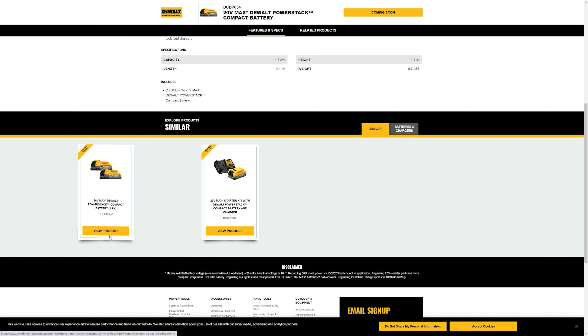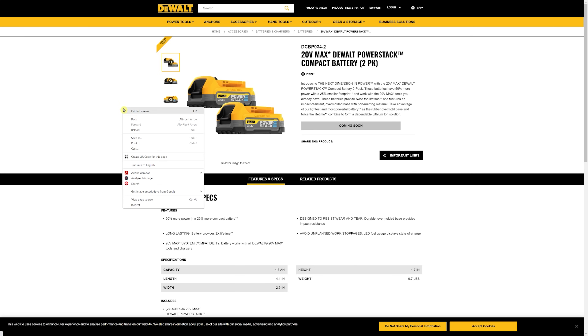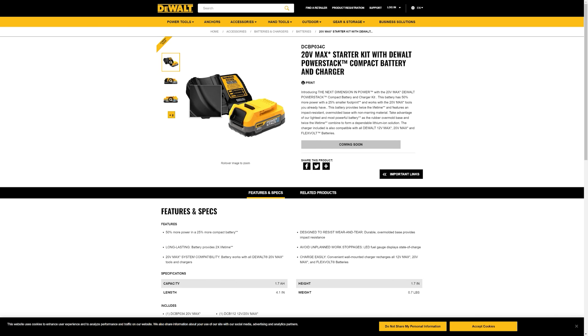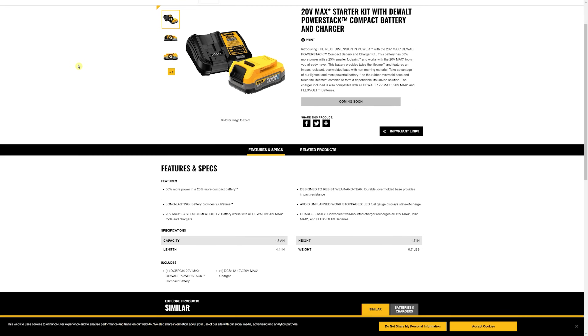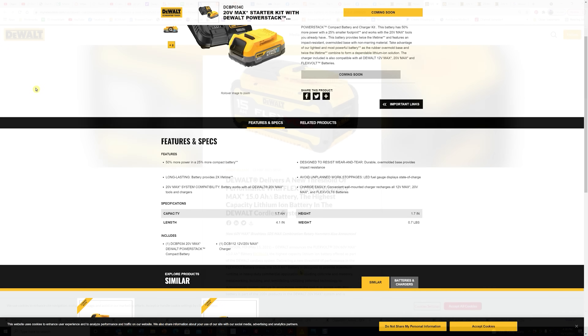They've also got a kit you can purchase with two batteries — the two-pack, called the DCBP034-2. There's another kit as well: they'll also be selling it with a charger, but this is not a new charger — it's the DCB1112 charger, which most of us probably already have. So you may not need to order that kit unless you really need another charger. Notably, what they're not saying is how fast the new battery charges — whether it charges any quicker than the other batteries hasn't been mentioned.